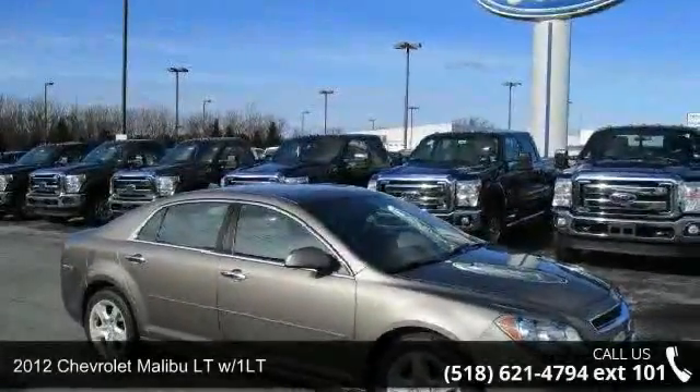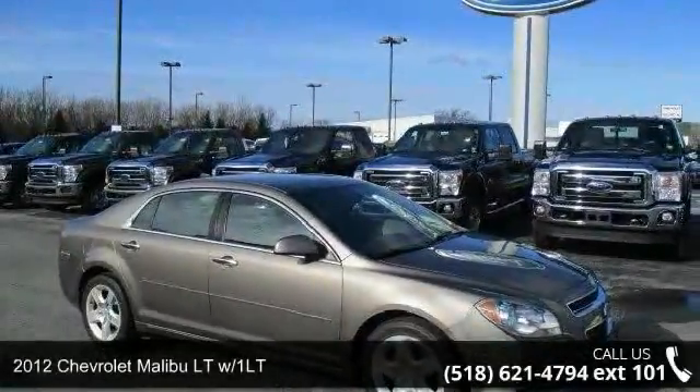Presenting the 2012 Chevrolet Malibu. This may be the set of wheels you've been looking for.